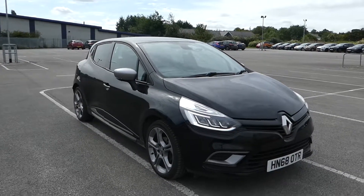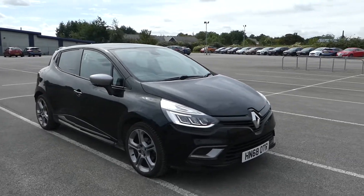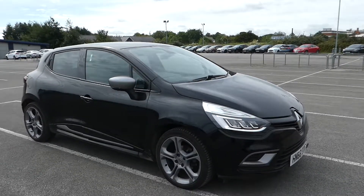Afternoon, I'm Liam Luke from Renault, and I'm here with this 0.9 litre GT Line at Renault Clear.